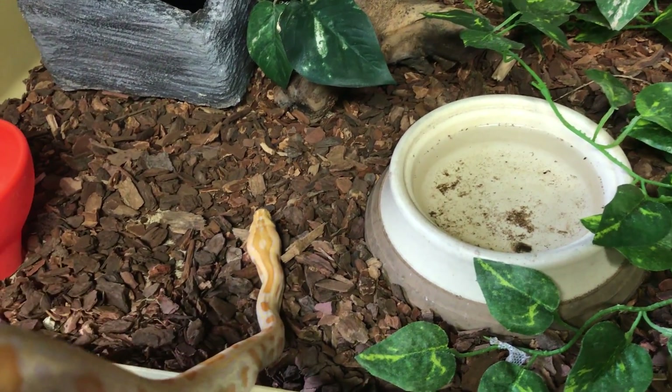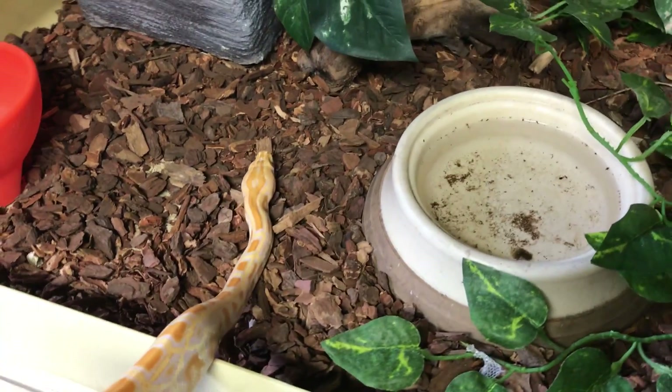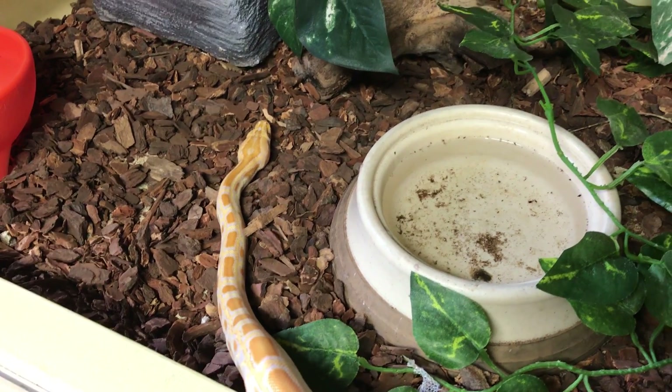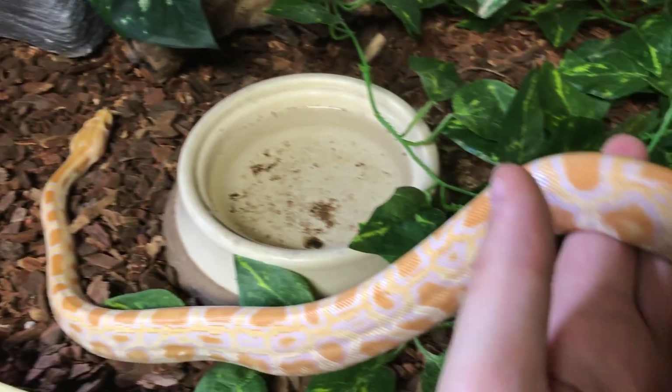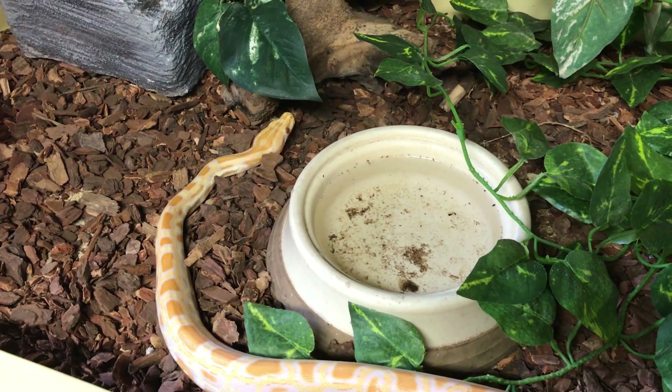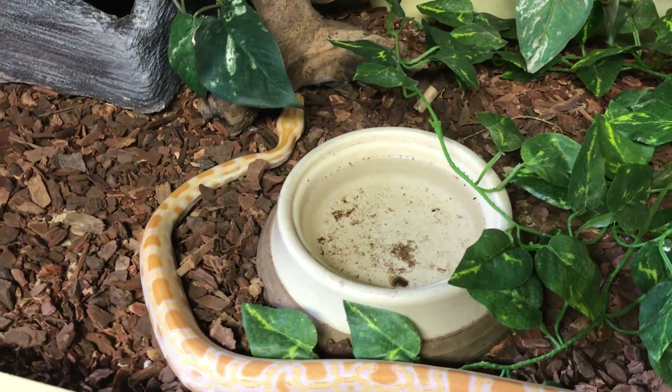He just wasn't a good eating snake, which is really odd for Burmese pythons — they're usually very voracious. But in the past month he's just been absolutely going ham; he eats like three adult mice at a time. I'm really excited that he's eating, and eventually he'll be a nice big boy. I'm actually going to feed him for you right now.